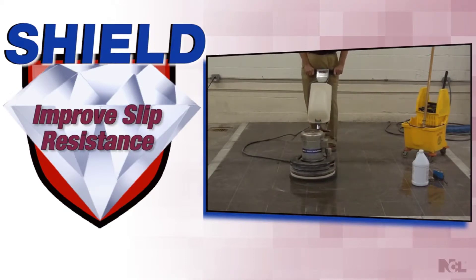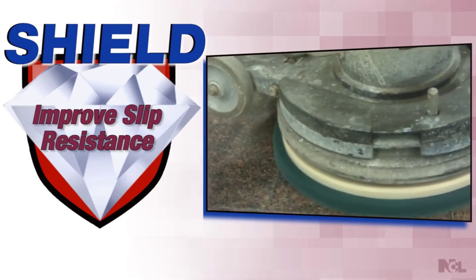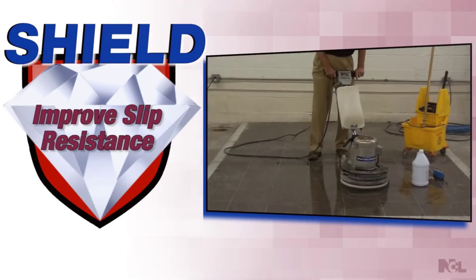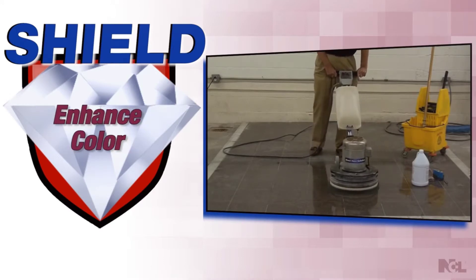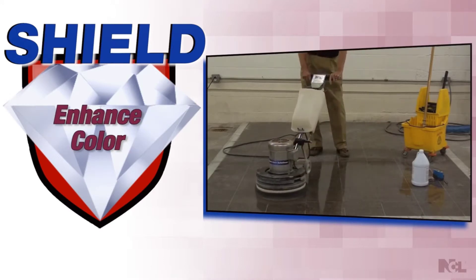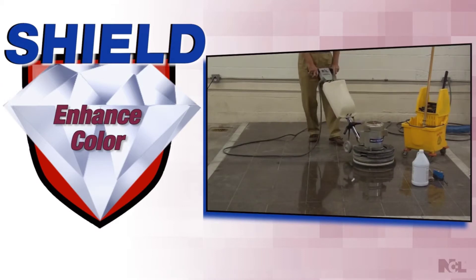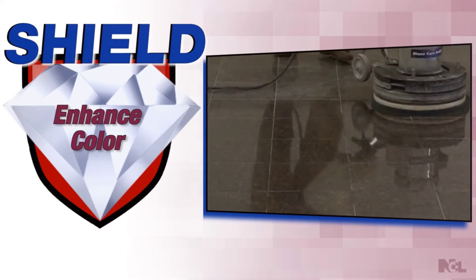That clear, glossy, invisible coating also improves the slip resistance of your surface, increasing the safety of your facility. On top of everything, Shield will also enhance the color of your granite surface, increasing the rich appearance of your surface and entire facility.